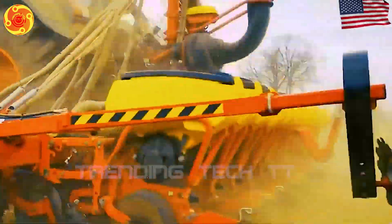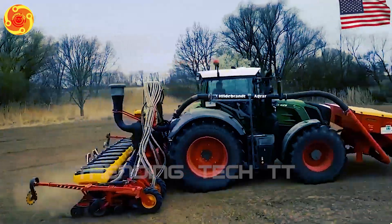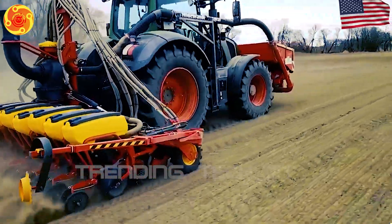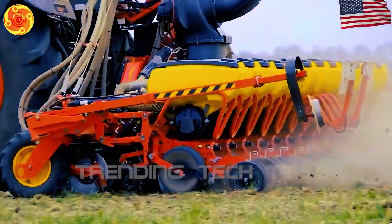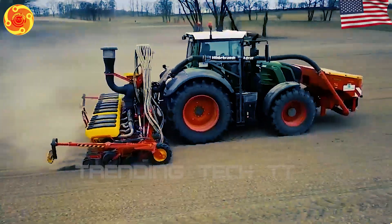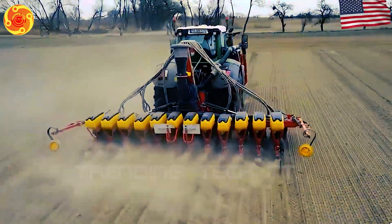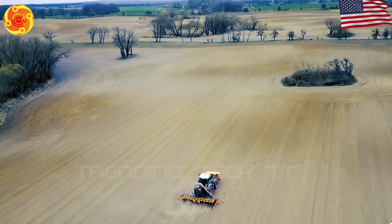I am extremely pleased to see the ongoing advancements in science, engineering, and technology that will alleviate the hardships faced by farmers. Be prepared to see something extremely impressive in this video.